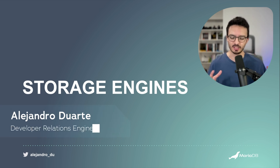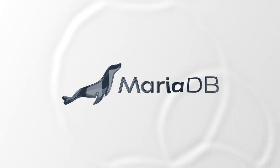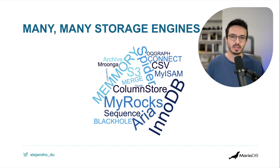Let's talk about storage engines in MariaDB, which I think is a unique feature — especially because MySQL supports storage engines too, but MariaDB has more of them. They are pluggable — you can add them to a MariaDB server — and they are simultaneous, so you can have several of them working in one single installation of MariaDB.